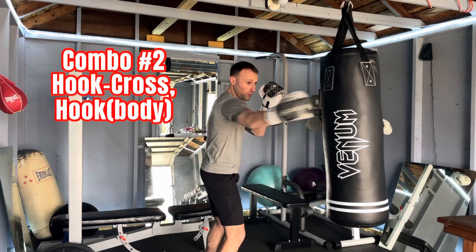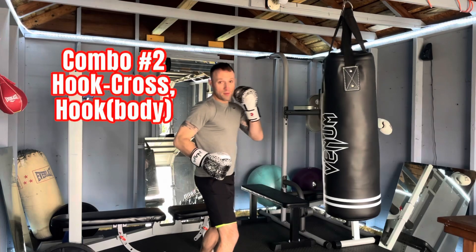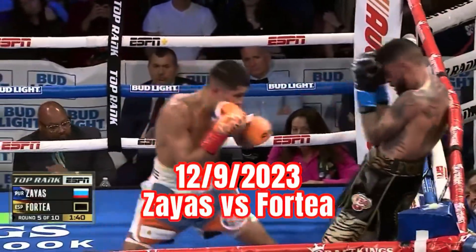On to the next one. Partner number two — I'm walking my opponent down. They're covering up. I'm going to throw a hook to disrupt their guard and follow with the cross, then drop down, big hook to the body. Let his hands go, they will find their way home.